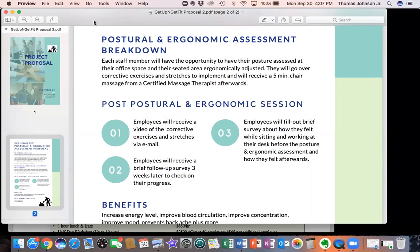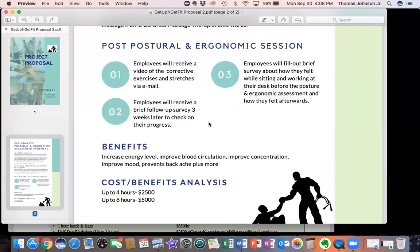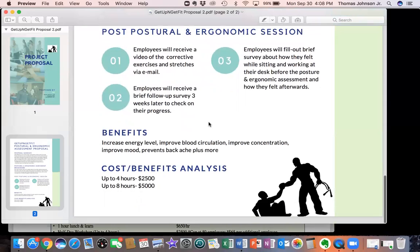The benefits far, far exceed just the pricing. Increased energy, improved blood circulation, improved concentration when working, improved mood, prevention of back aches. They also learn how to properly sit, how to move without getting injured, and learn about body alignment. It's a lot.